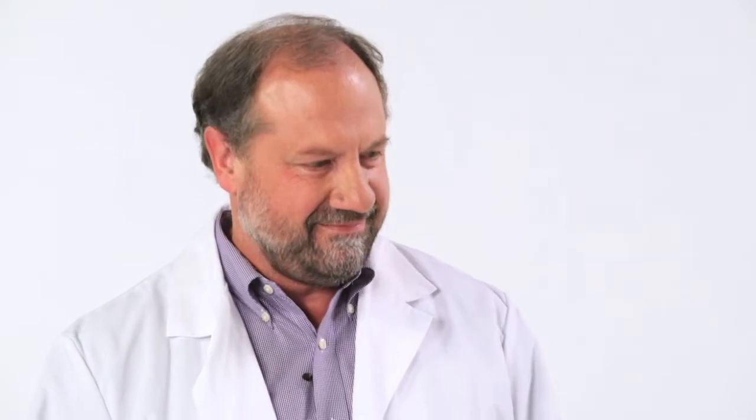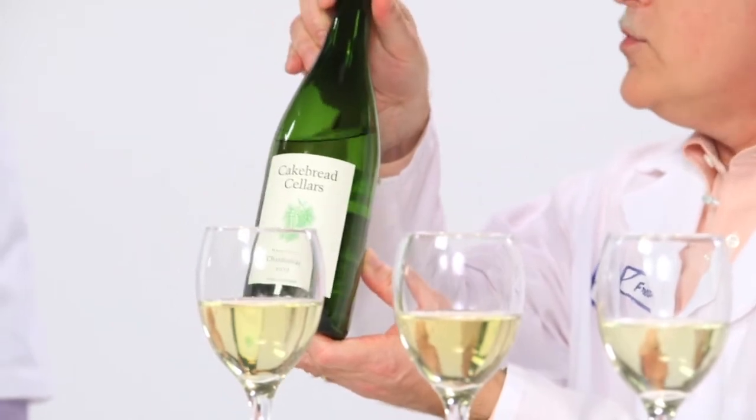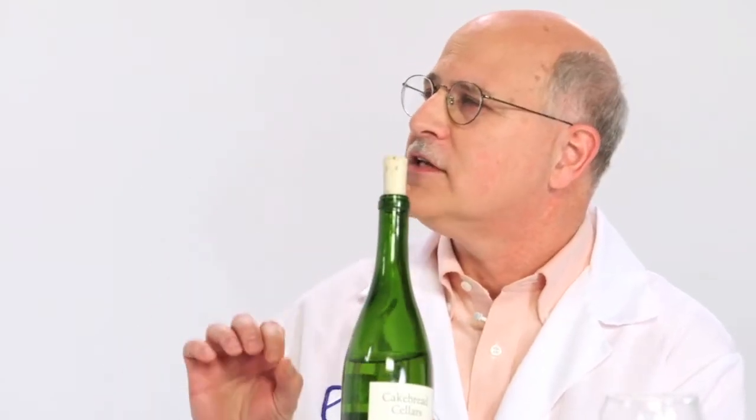So what we have here today are three classic Napa Valley Chardonnays. The first one, 2011 Raymond Reserve — very nice wine, full bodied, yet nicely balanced. And on the nose, a little bit of honeysuckle. Second one is the 2011 Nayer Chardonnay — this one is big, bold, buttery, lots of oak. When people talk about California Chardonnay, this is the one they're really thinking about. And last but not least, I couldn't resist: the iconic Cape Red Cellar Chardonnay. This is a wine with a lot of finesse. On the nose it says vanilla, but on the palate, oh, it says baked apple pie.